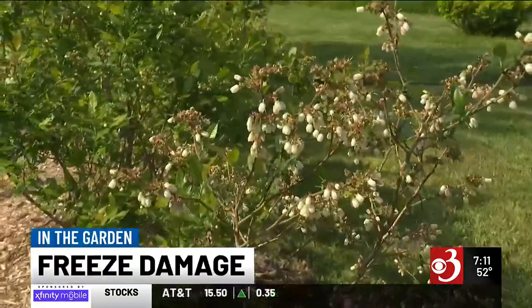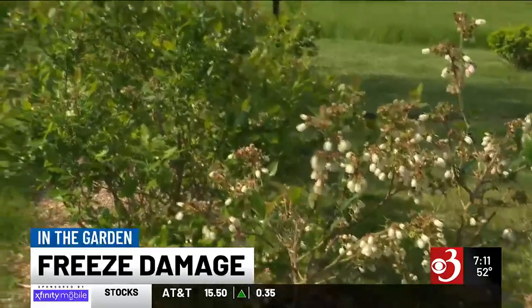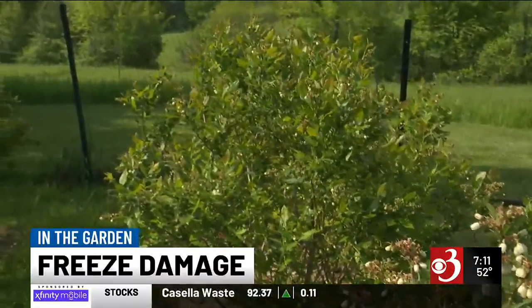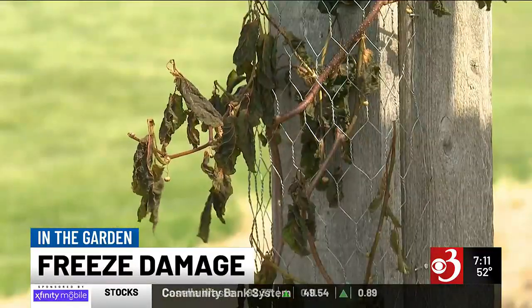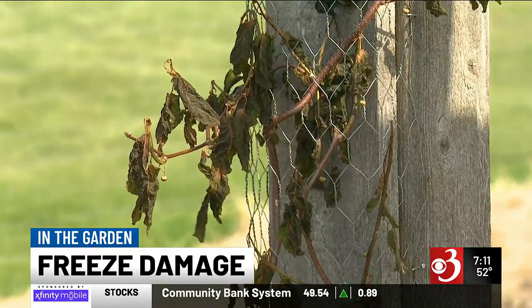The blueberries did okay because I think they were kind of in between — either in the bud stage, which is a little hardier, or they had actually formed their berries. It's usually when the flowers are open that it's a problem. But other things like hardy kiwi — hardy kiwi, not so much.